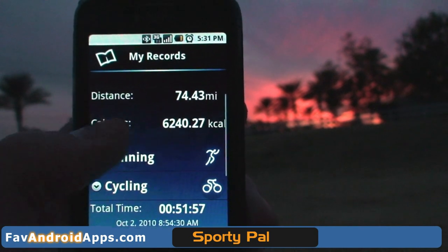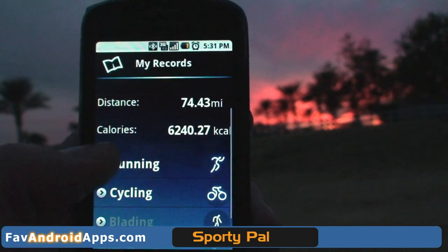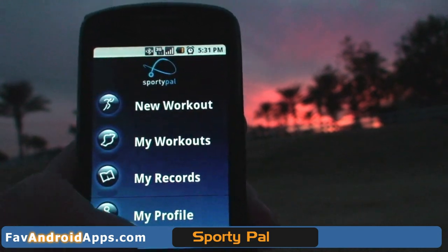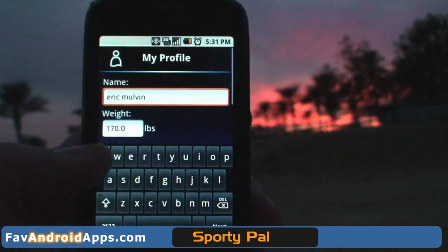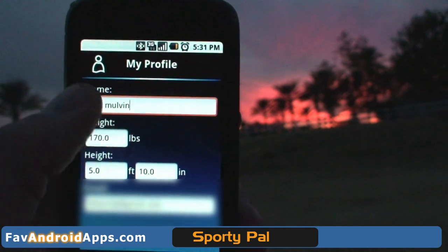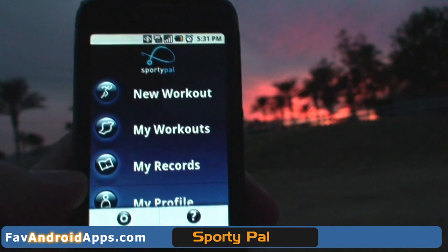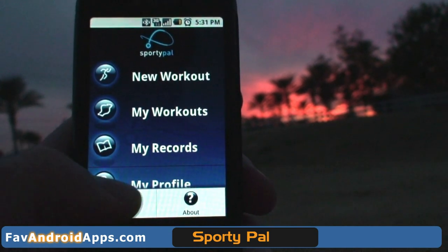As you can see there, it shows you how many calories I've burned — a ton of calories. It's amazing how many calories you burn when you're running. And this is your profile. Here you want to put in your weight, your height, and your email, so that it'll give you an accurate calorie reading.